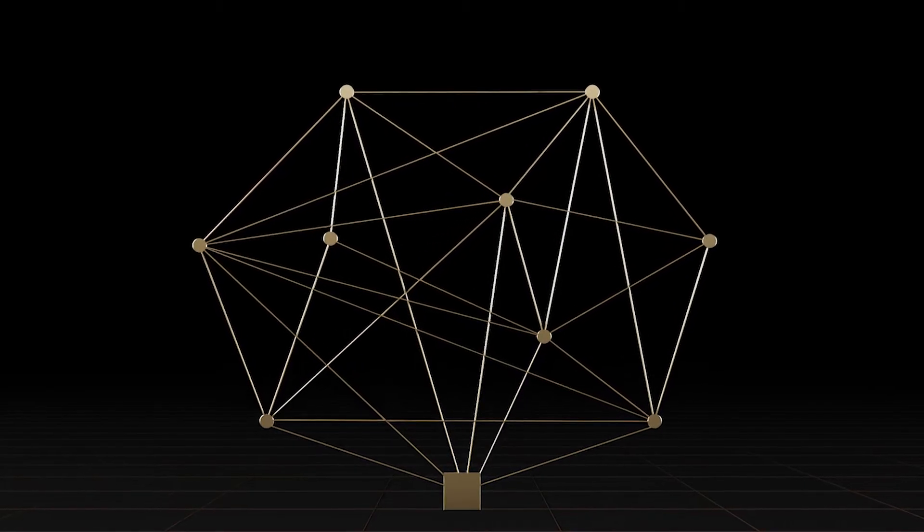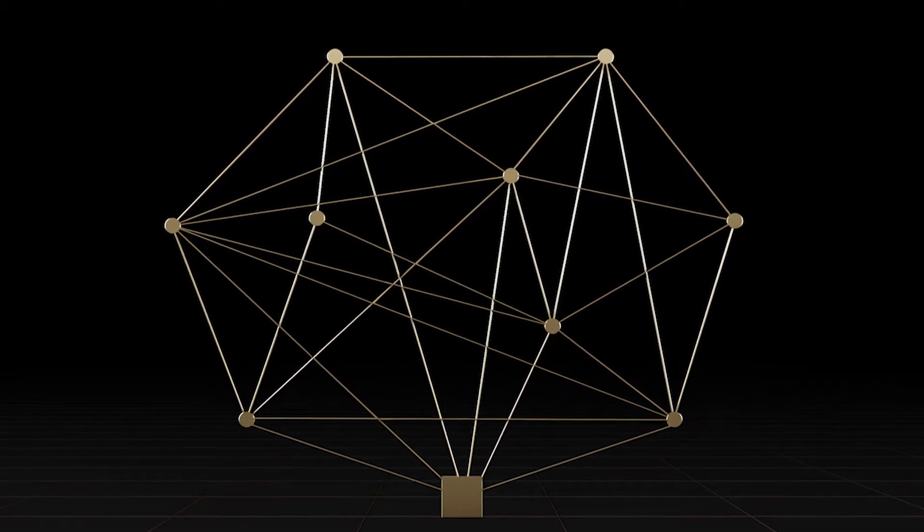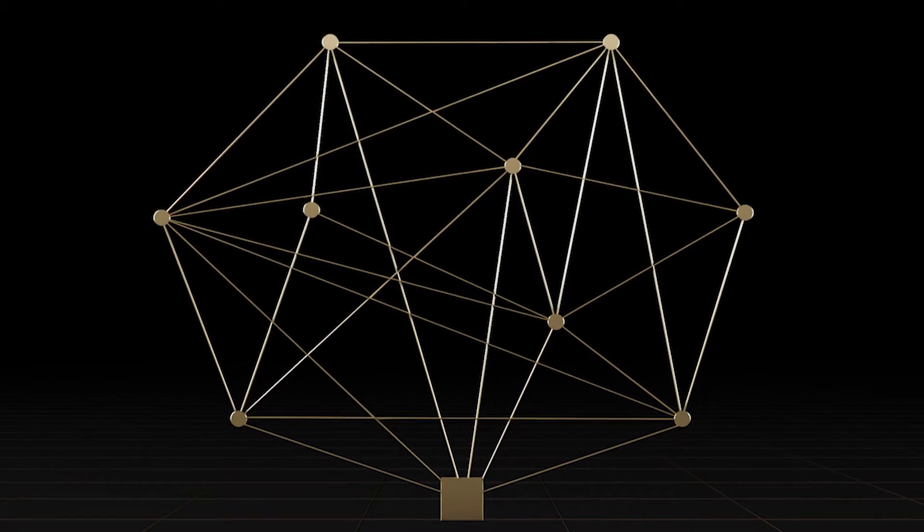Meet NVIDIA cuOpt, the GPU-accelerated software that has set world records in route optimization, delivering up to 120 times faster results.